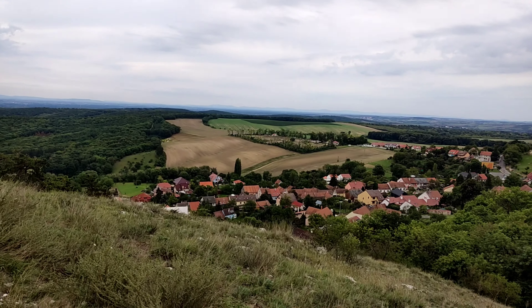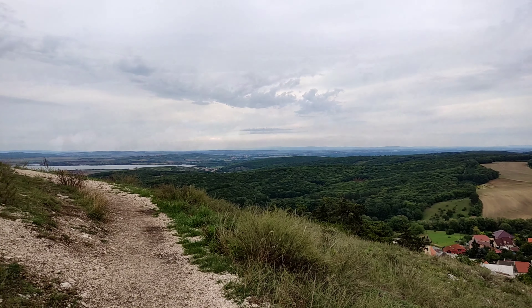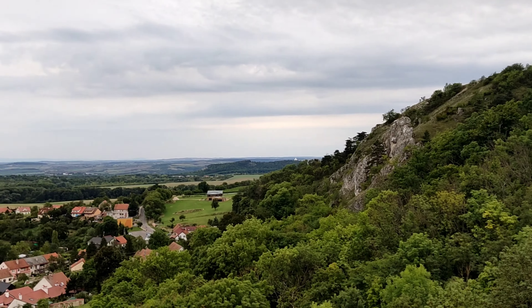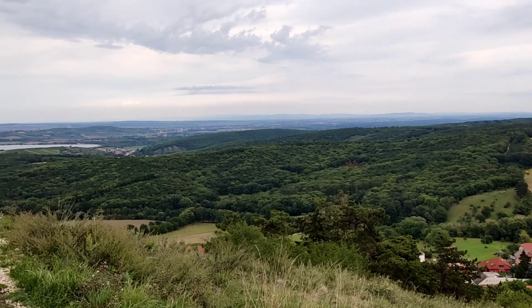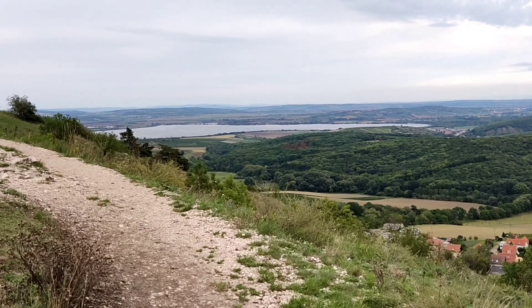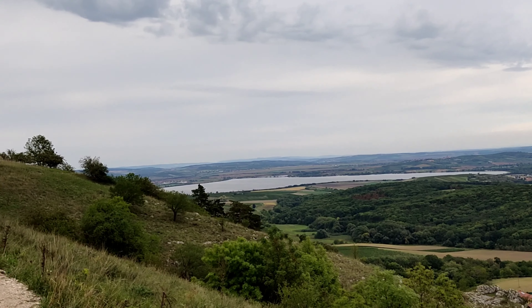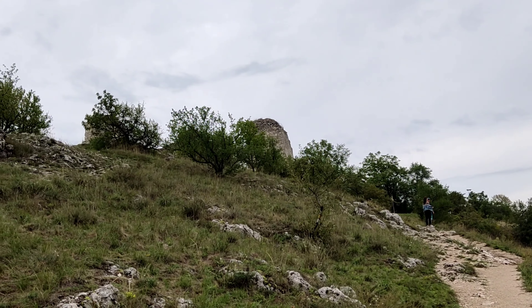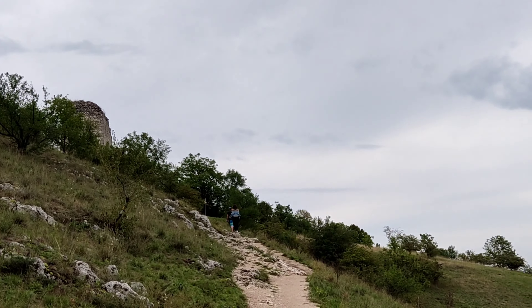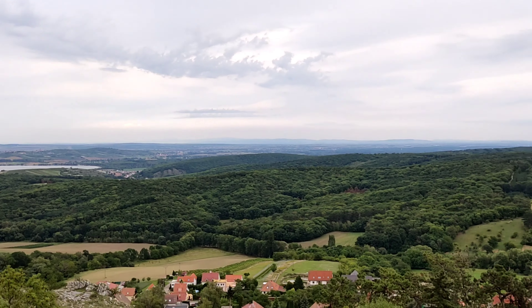This is a small town and that is where we parked the car. That is the lake over there. It's a cool breeze and a cloudy day — good weather at this time.